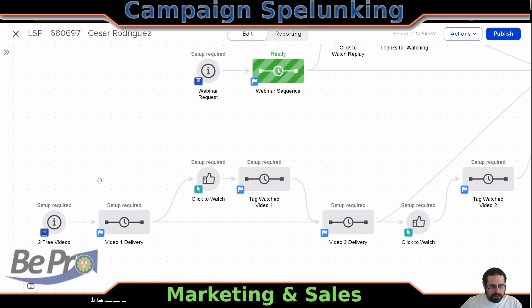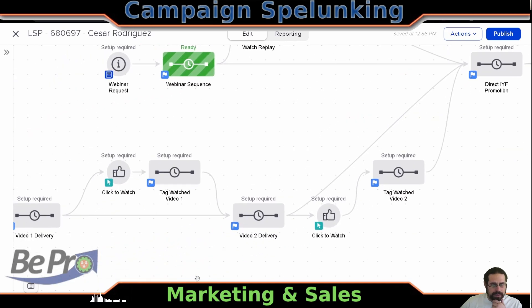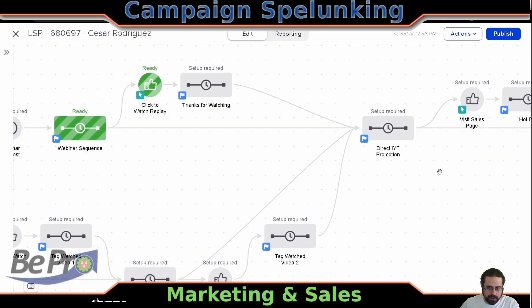This isn't redundant because if somebody makes it all the way through video one delivery — just like we talked about in the last episode — if it's going from sequence to sequence without a goal in the middle, this means that the whole entire sequence runs and then they would go into here. So even if they never click to watch, we're still going to make good on the two videos that they were promised. And then we have the same structure here where if they click to watch, we would tag them, and then they would just go into the direct promotion as well. If somebody makes it all the way through video two, doesn't download it, doesn't watch it, they'll still get popped into this direct promotion here.